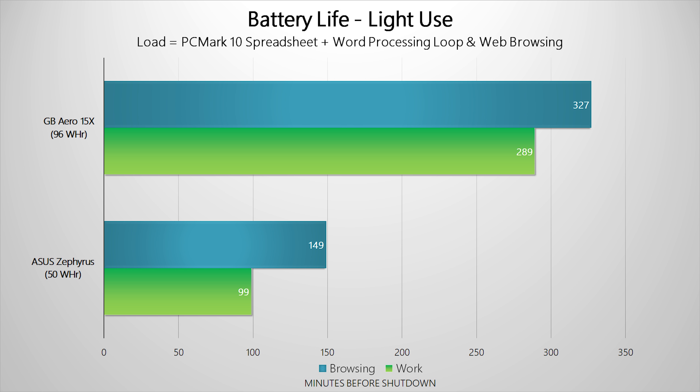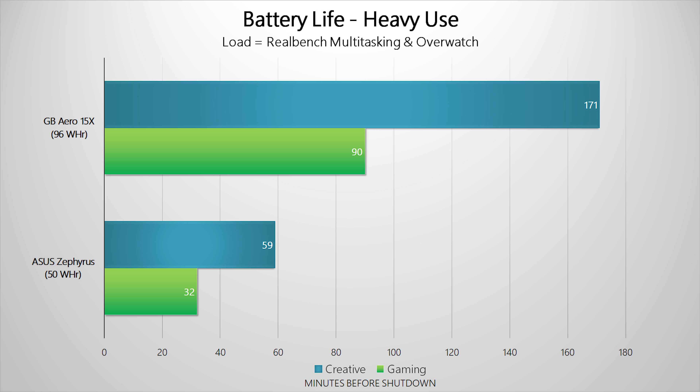Moving on to battery life — what you're seeing isn't a mistake, the Zephyrus really is that bad. The Zephyrus battery capacity is nearly half that of Gigabyte's, and it doesn't have Optimus enabled — apparently the extra trace routing needed for that feature had to be left off to save space. That was a bad decision since the GTX 1080 is always on. Gigabyte, on the other hand, has delivered on the very essence of Max-Q — high gaming performance with amazing battery life. Results of five to over six hours are usually reserved for true ultrabooks without discrete GPUs, and the Aero 15X's larger battery and more efficient graphics card maintain a significant lead even when gaming is factored in.